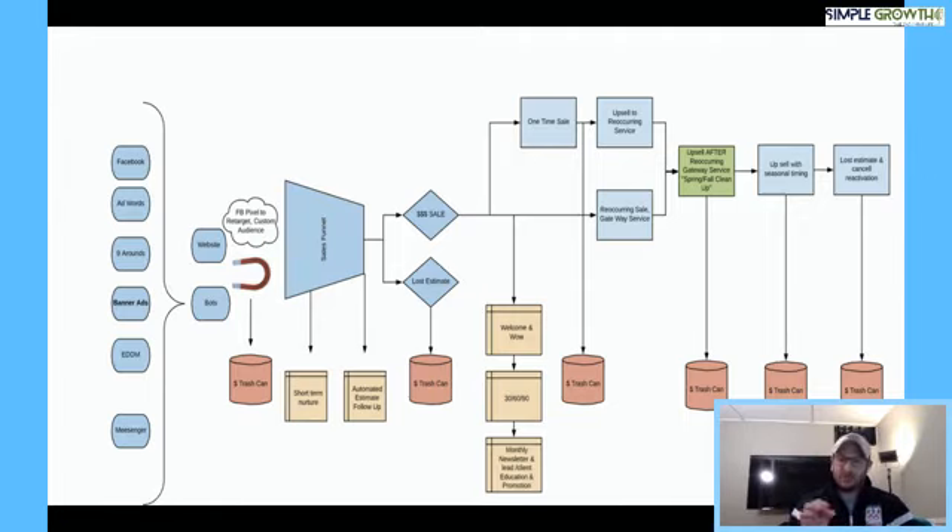This is where we'll catch little issues before they become cancellation issues. For a one-time service — like a spring cleanup or a deep cleaning — we're only going to follow up once, and then eventually, based on it being a one-time service, we automatically kick into an upsell to a recurring service based on where they are in the lifecycle. Once again, the conversation is based on the position where they are in this lifecycle.